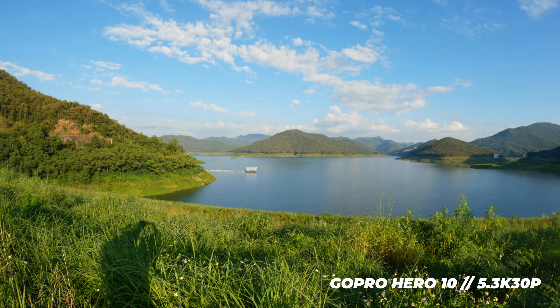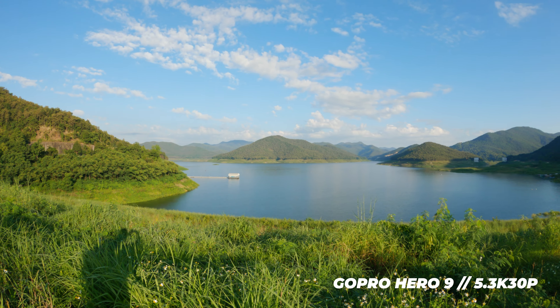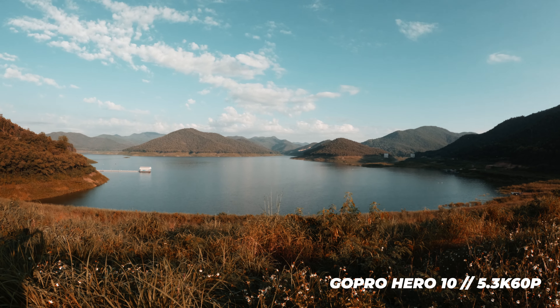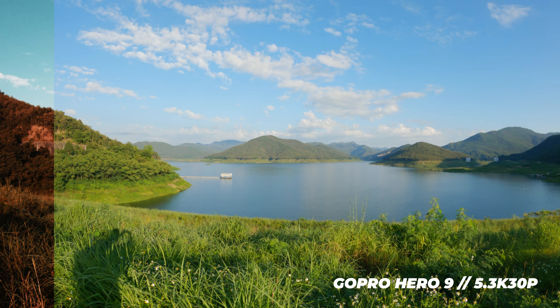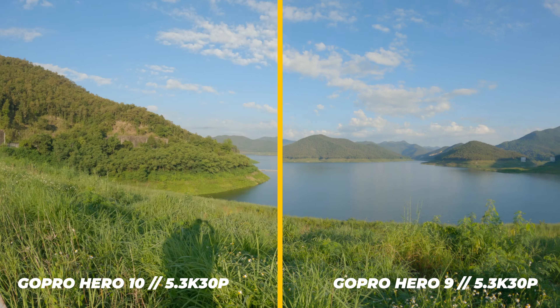First I compared 5.3K at 30 frames per second on both cameras, and also the Hero 9's 5.3K 30fps against the Hero 10's 60fps. I can't find a big difference. The Hero 10 holds up slightly better with strong color grading, but not to a degree anyone would notice after uploading to YouTube. The colors are also identical on both cameras when shooting in the flat color profile, so I can recommend shooting in 5.3K on both GoPros at all frame rates.